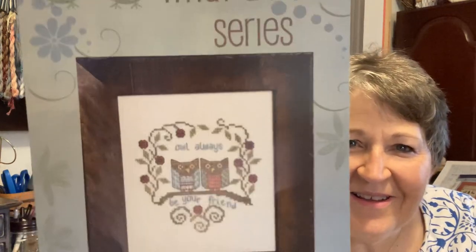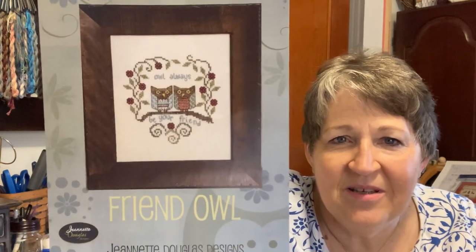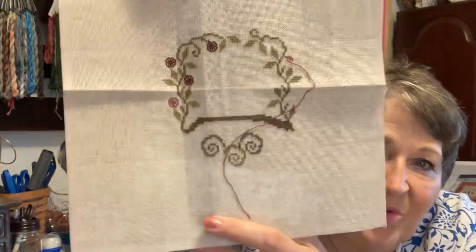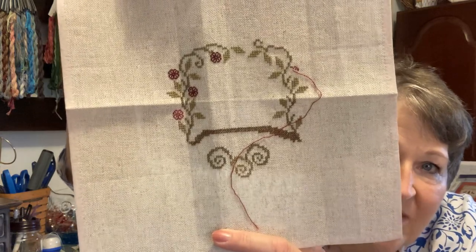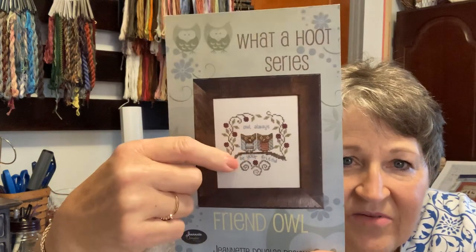This next one is by Jeanette Douglas — it's called What a Hoot, a friend owl from the What a Hoot series. I started working on it, got the border and the branch completed, and started the little motif underneath. The two owls have very different stitching in them, which will be fun. This is going to get a two — we're going to revisit that.